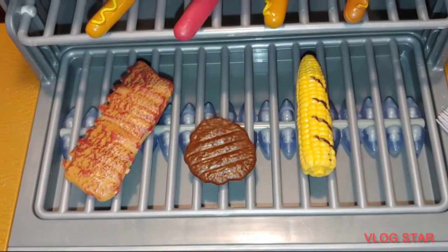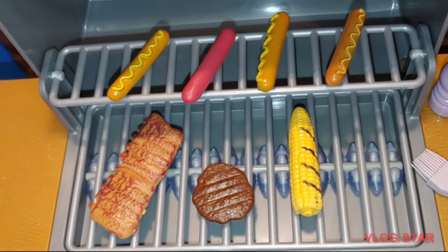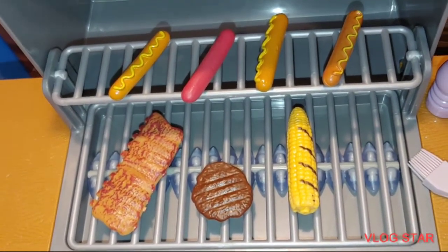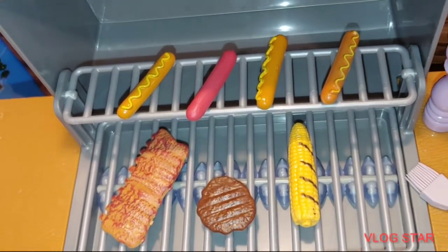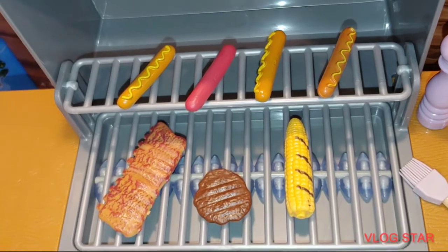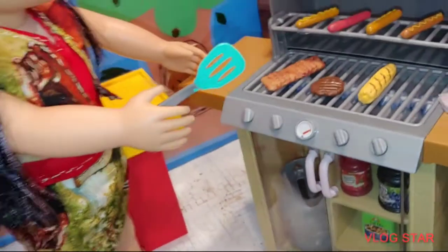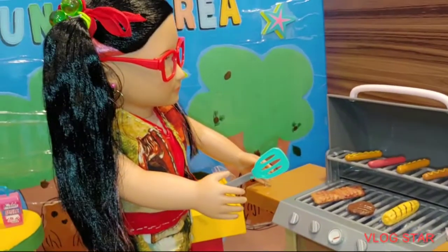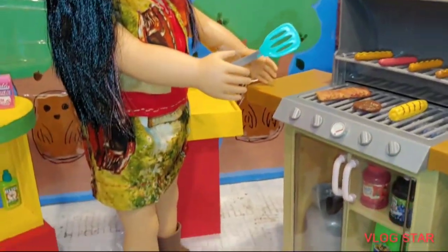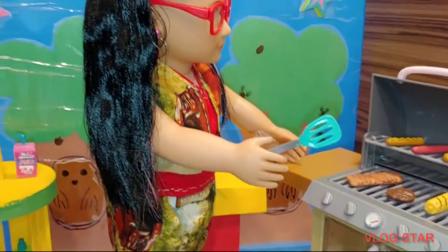A slab of ribs, a beef burger, an ear of corn — I love grilled corn — and we have the hot dog, you guys. It looks like they already put a little mustard on some of the hot dogs. It smells so delicious. Girls, you're making us hungry! I love it. So we got Paisley over here and we have Aubrey. They're cooking the food, they're getting it all cooked up. Smelling good.